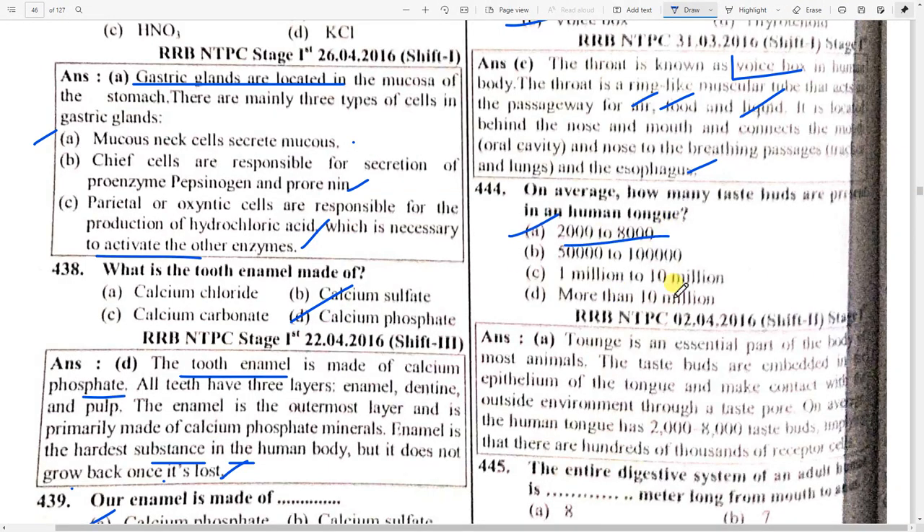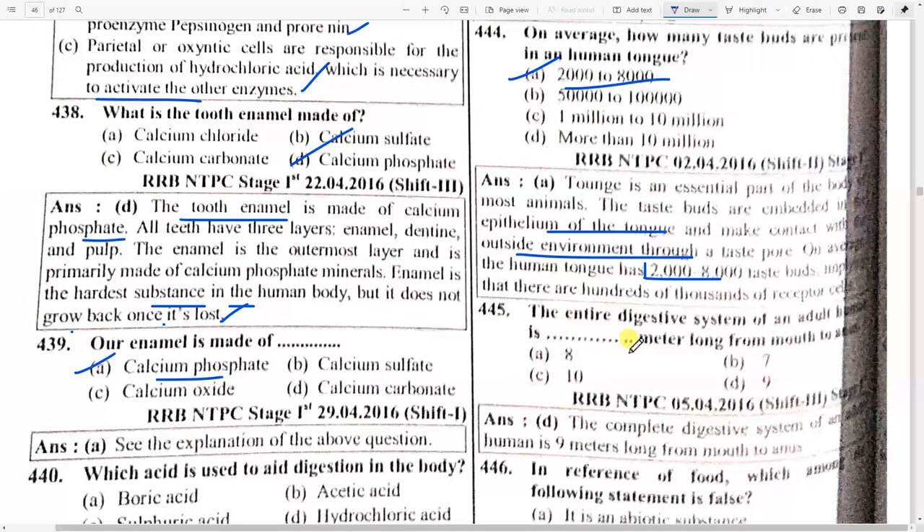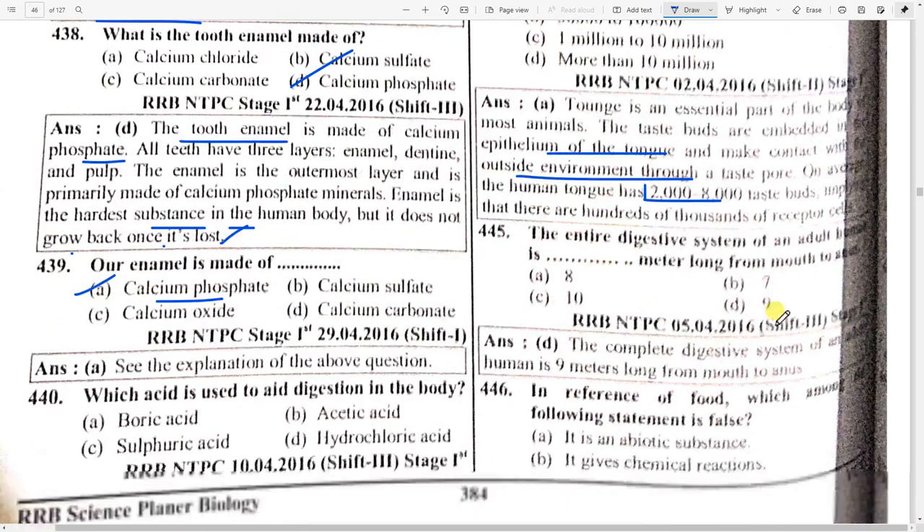How many taste buds are present in the human tongue? Option A — 2,000 to 8,000. The tongue is an essential part of the body. Taste buds are embedded in the epithelium of the tongue. On average, the human tongue has 2,000 to 8,000 taste buds. The entire digestive system of an adult is option D — 9 meters long from mouth to anus.